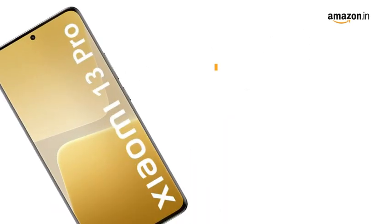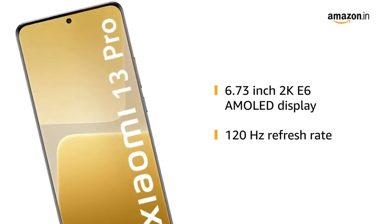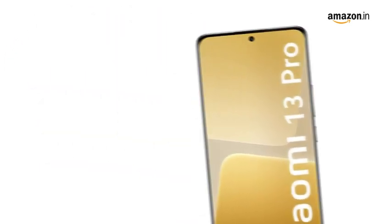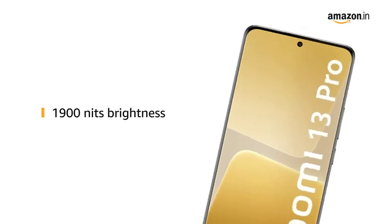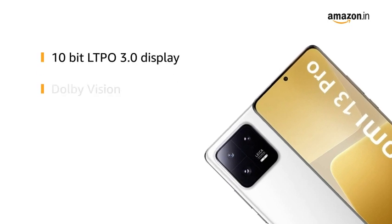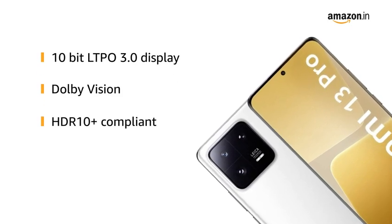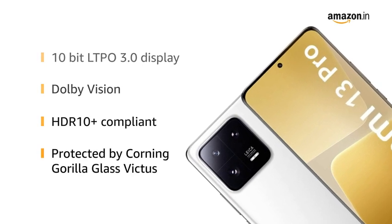The 6.73-inch 2K A6 AMOLED display with 120Hz refresh rate and peak brightness of 1900 nits provides the best viewing experience. The 10-bit LTPO 3.0 display is Dolby Vision and HDR10 Plus compliant, and is also protected by Corning Gorilla Glass Victus.